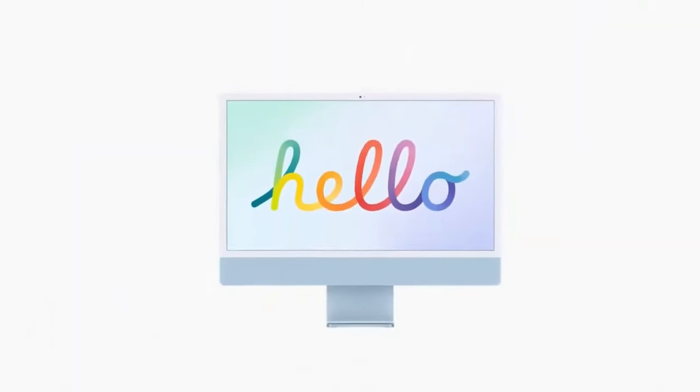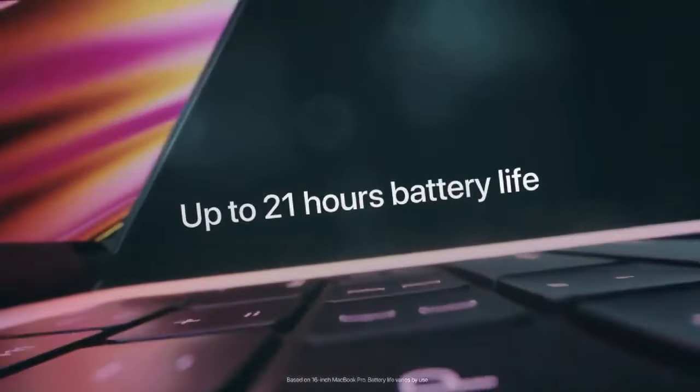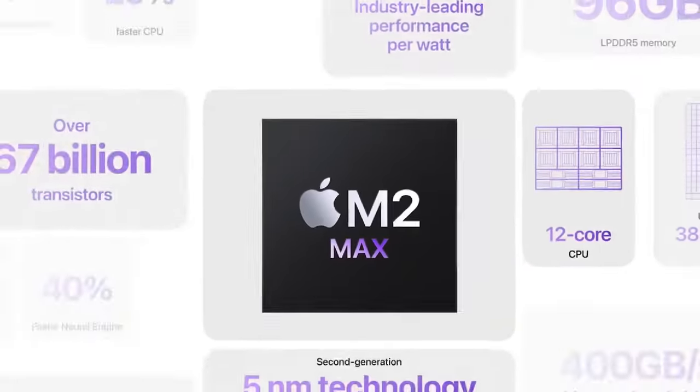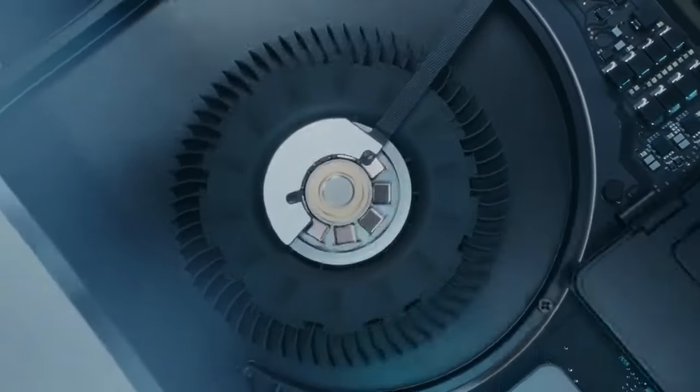Design and display. The design of the MacBook Pro is expected to remain largely unchanged, with minor tweaks such as the elimination of the touch bar and a more uniform design across all models. While major design overhauls are not anticipated, Apple might surprise us with subtle improvements to enhance user experience.